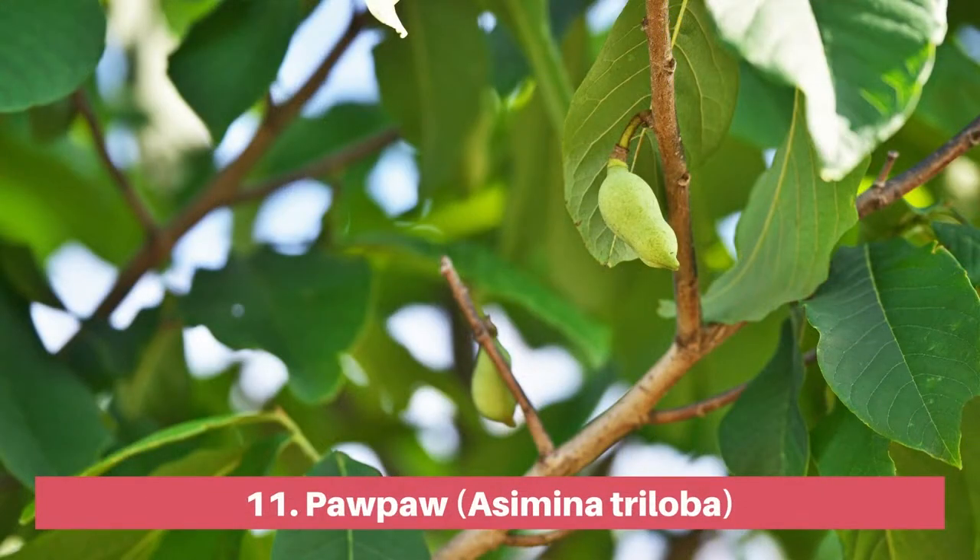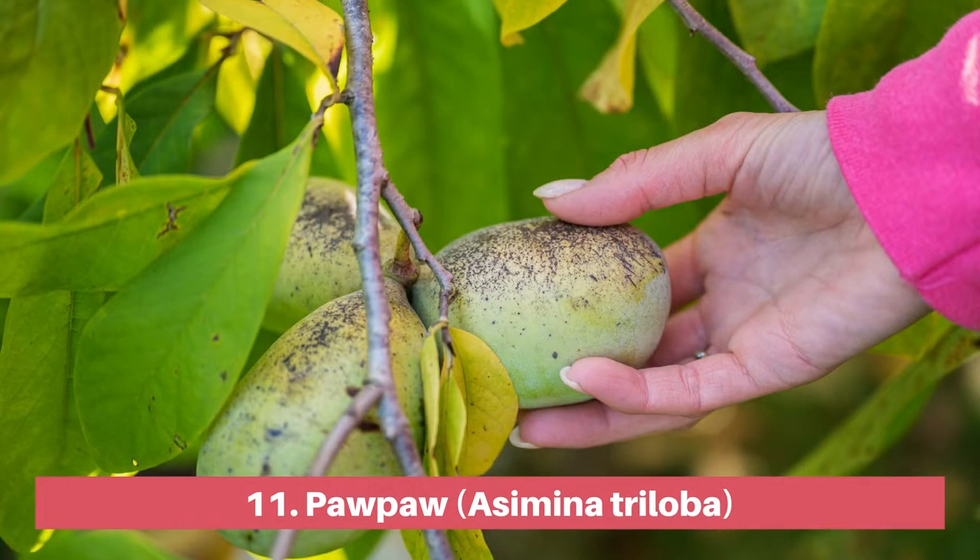The wild pawpaw is a small understory tree that produces oblong fruit often described as tasting like a combination of mango, banana and pineapple. The fruit does not store well and needs to be consumed within a few days of harvest, meaning you will never see it in the stores.